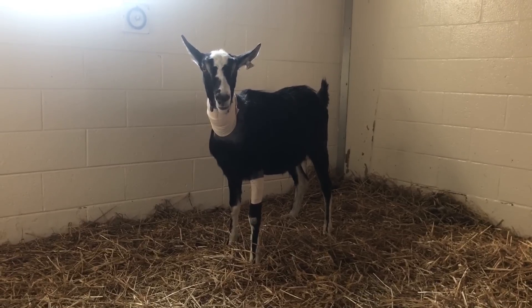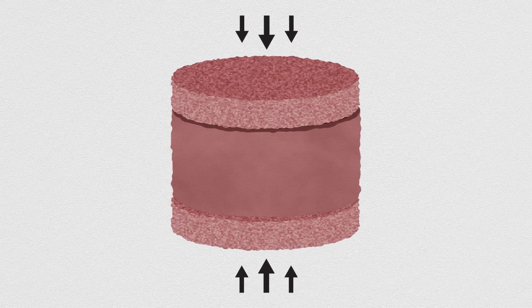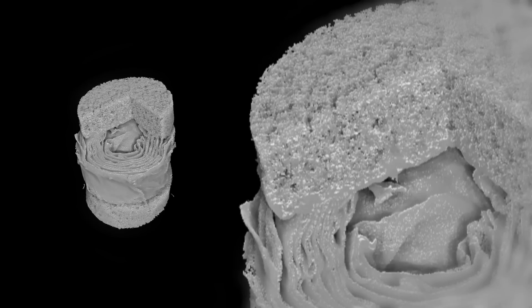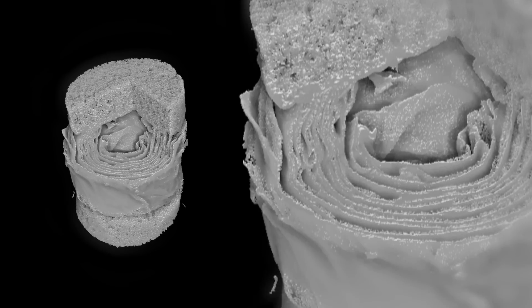The researchers implanted the lab-grown discs into the necks of goats. The discs were subjected to periodic compression tests to compare their performance to natural ones. Researchers found that after eight weeks, the engineered discs' ability to withstand compression became just as good as the natural discs.